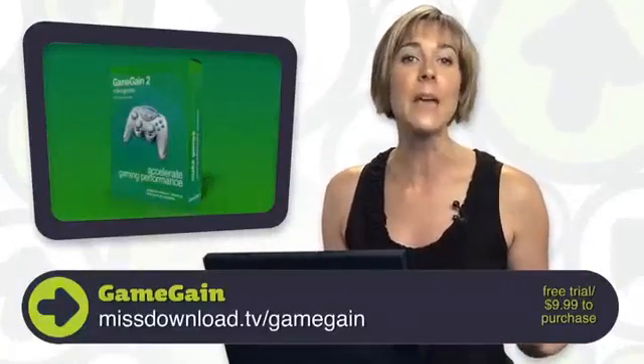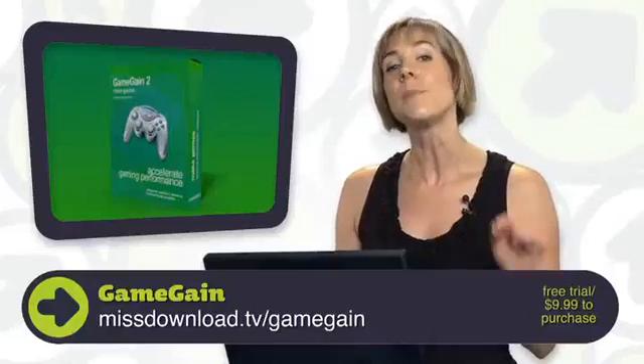If that's the situation, you're in luck. Meet Game Gain. Game Gain optimizes your PC specifically for gaming without the need of any hardware modifications.